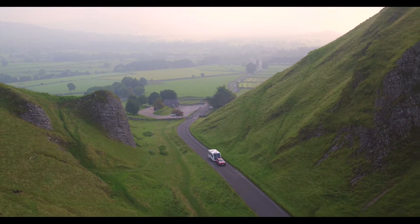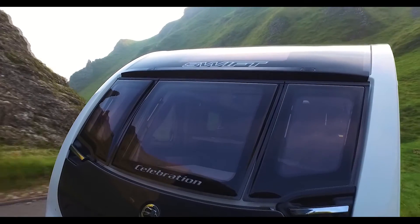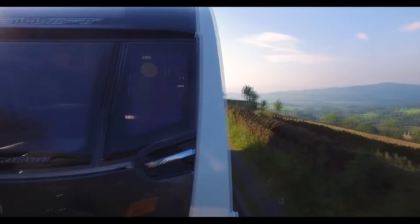Glossop Caravans introduced the Celebration by Swift. Stylish, modern, and feature-packed with fully bonded construction, the Celebration takes comfort and innovation to a new level.